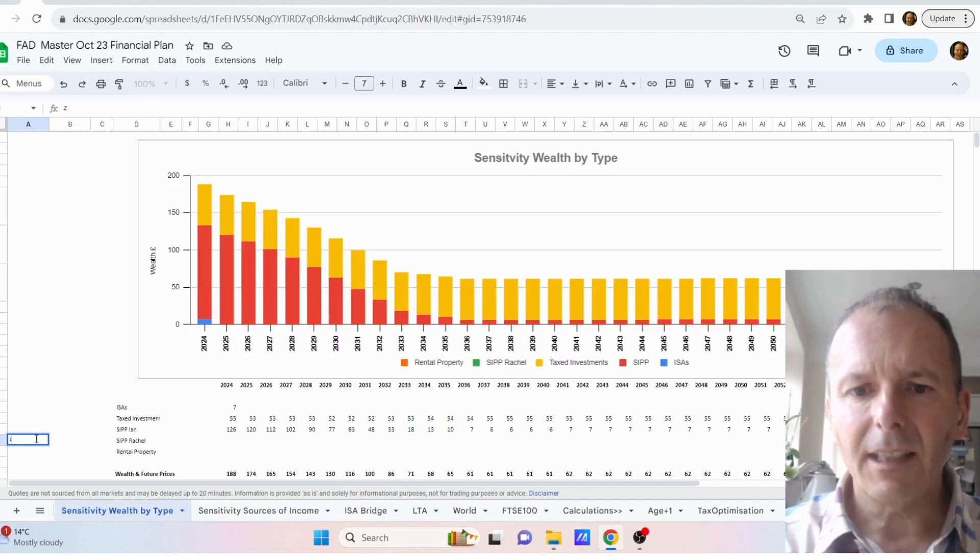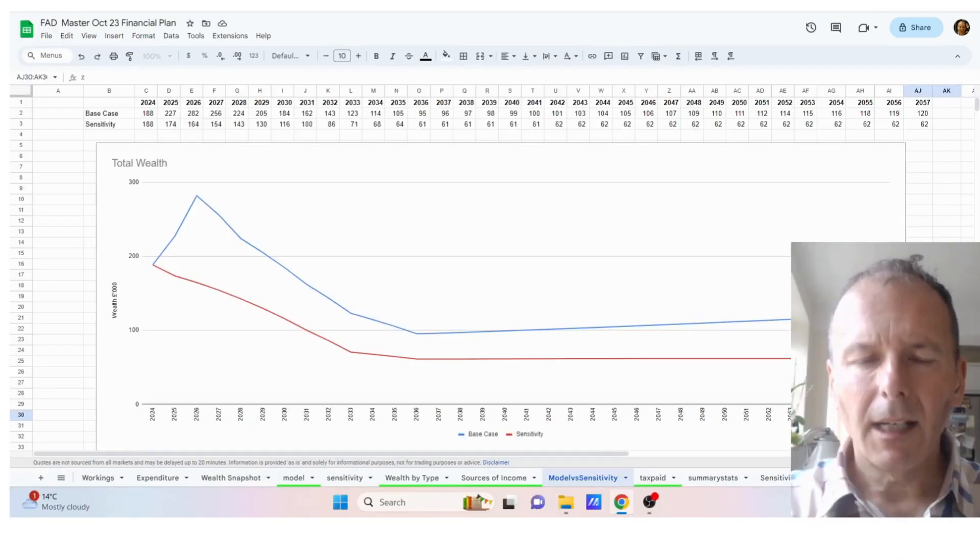Here's Ian's wealth profile — he basically retires in 2025 and then just continually draws down on his wealth. And here's a graph comparing the two scenarios.